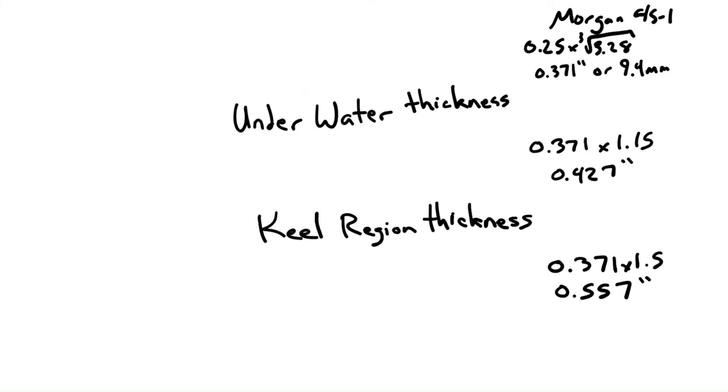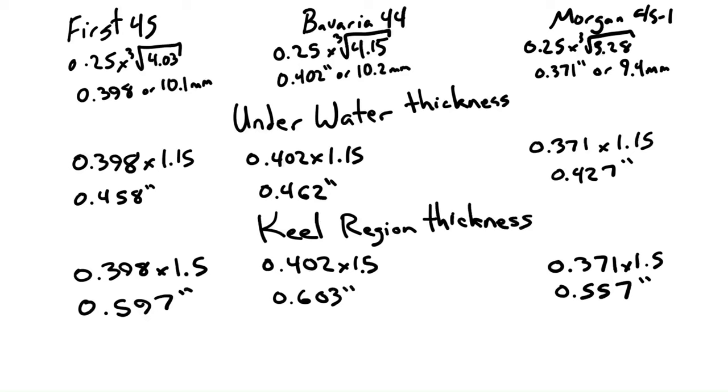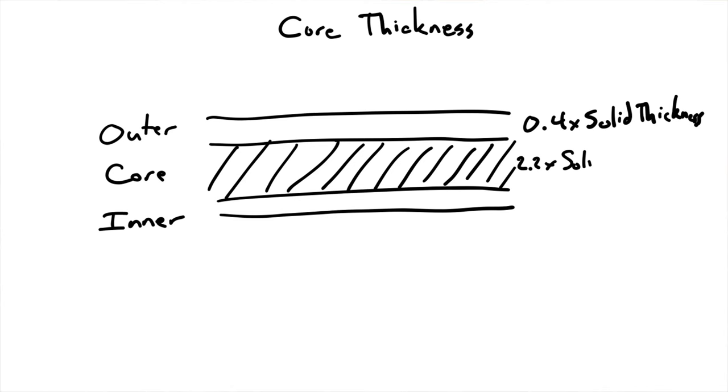Now we're going to imagine all of them have cores. You take your basic hull thickness for solid fiberglass — scantling number cube-rooted times 0.25 — and split the hull into three layers: the outer skin, the core itself, and the inner skin. The outer skin needs to be 0.4 times the basic hull thickness; the inner skin 0.3 times; and the core 2.2 times. The amount of fiberglass used ends up being only 70% of what it would be in solid fiberglass, but the hull ends up so much thicker because of the core.